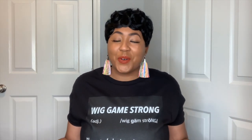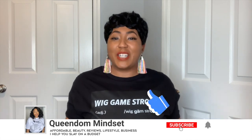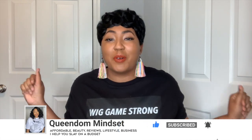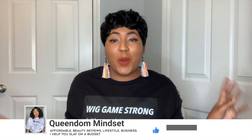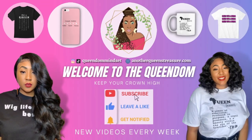Hey queens, it's your girl Nini, aka Queen of Mindset, and welcome back to my YouTube channel. Today I am so excited because I'm going to give you guys another Amazon wig haul. If you see the wig I got on my hair right now, you better get ready, because this is about to be fire. I have the first one on, so without further ado, let's get this wig review going.